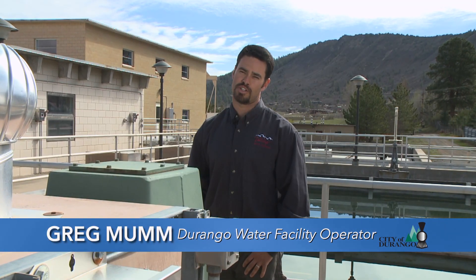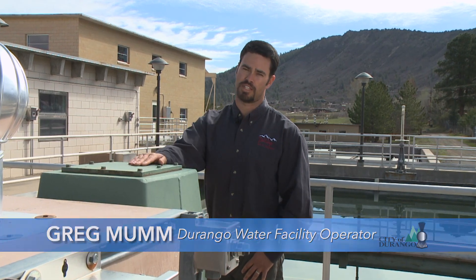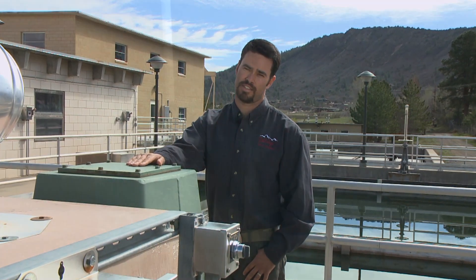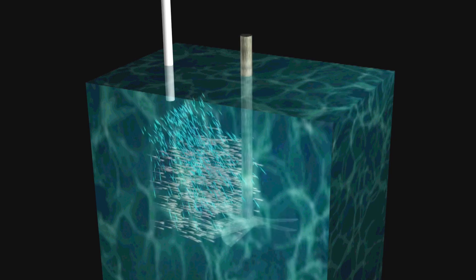The first process in the Water Treatment Plant is coagulation, where we add a coagulant chemical right here to the flash mixer, and it happens in a few seconds. The raw, untreated water has negatively charged, suspended particles that repel each other and are too light to settle out by themselves. Coagulant is a chemical that introduces positive charges to the water, allowing the particles to attract to each other, kind of like magnets.